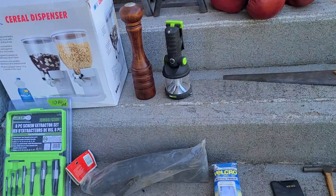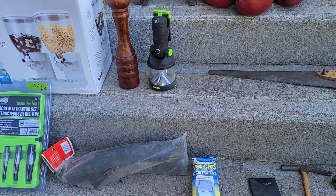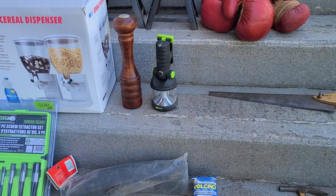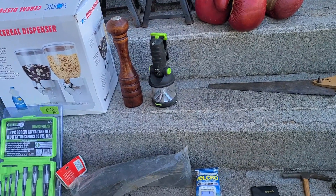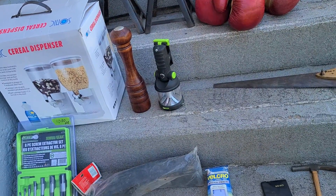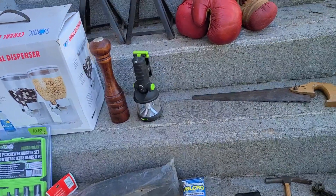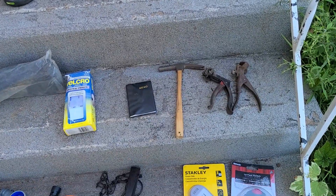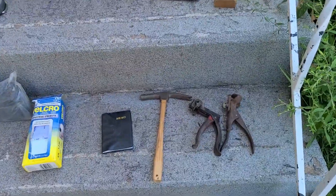We got one of those Rayovac flashlights from Home Hardware — a blacklight maybe, but anyway a pretty bright flashlight or lantern. It can clamp and so on. I had one before — saw it for a couple bucks. A few tools today but not a lot.